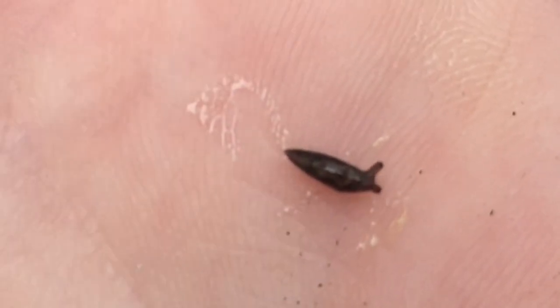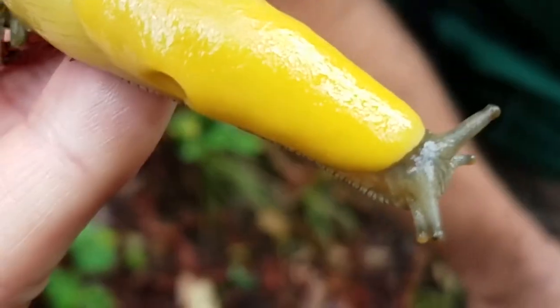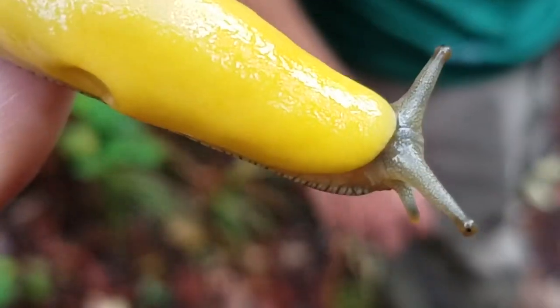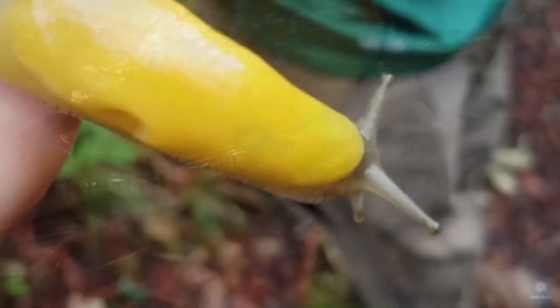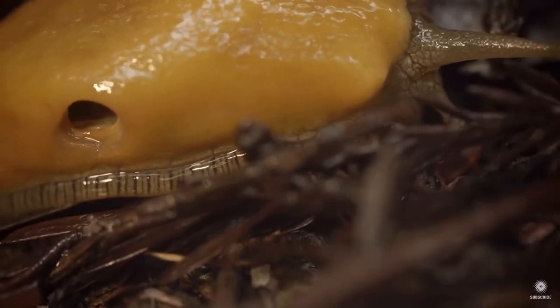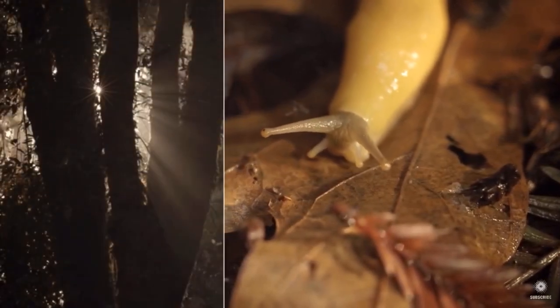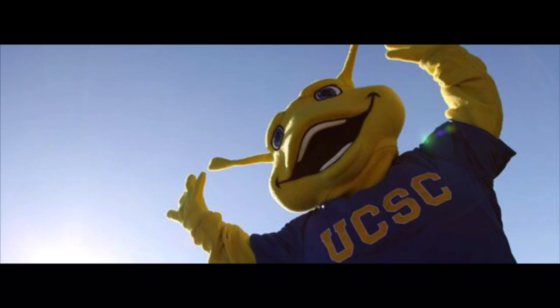You may be wondering what the difference is between a snail and a slug. Most slugs evolved from snails, losing all or part of their shell over time, but they both glide on a muscular foot and have tentacles. The largest land mollusk in North America is the banana slug. You may have seen a banana slug while hiking through the Santa Cruz forest, which is also the mascot of UC Santa Cruz.